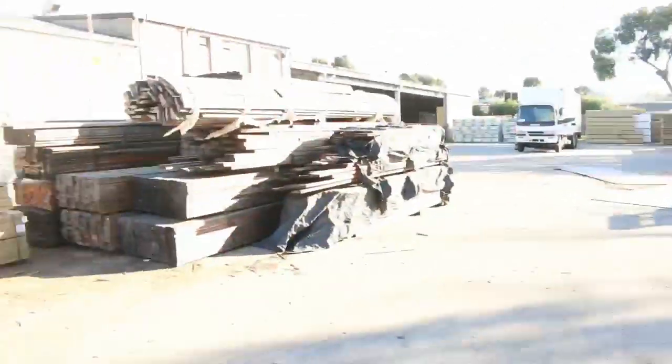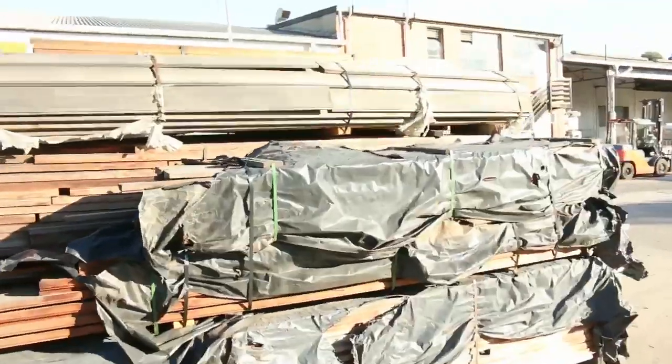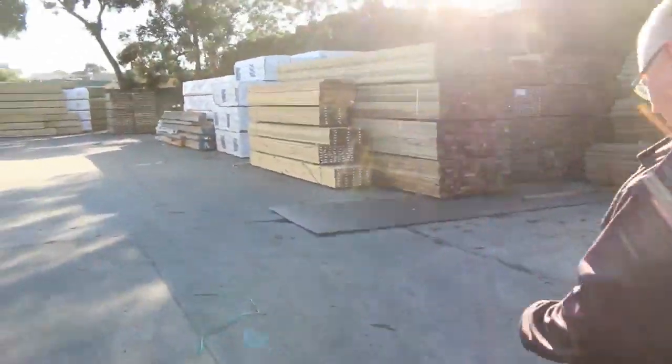Making our way down now — more clearance stock on the left-hand side. There's a bit of merbau seal material in amongst the clearance stock there. Heaps and heaps of stock inside and out this week.